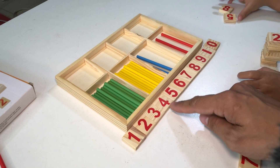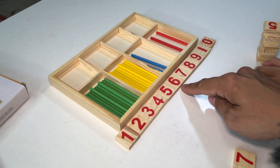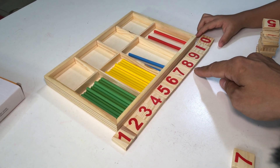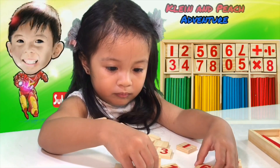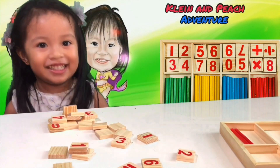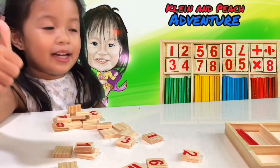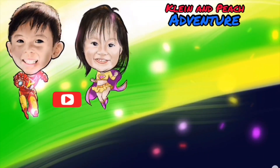One, two, three, four, five, six, seven, eight, nine — nine. Watch it, subscribe, bye!